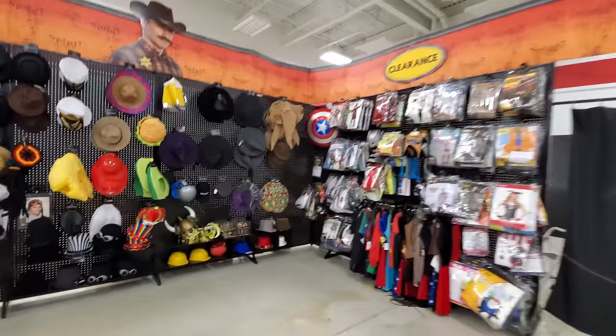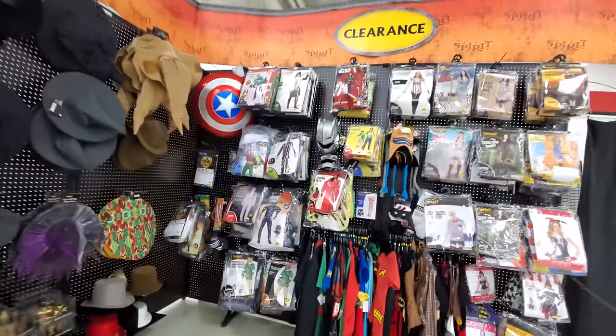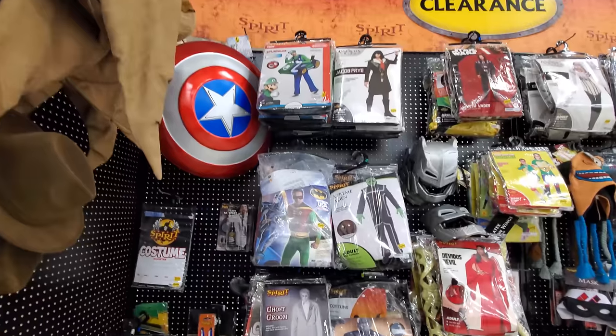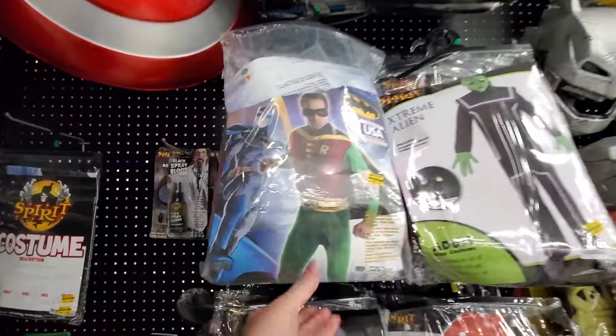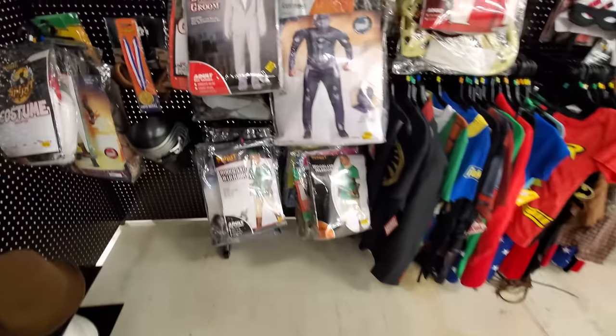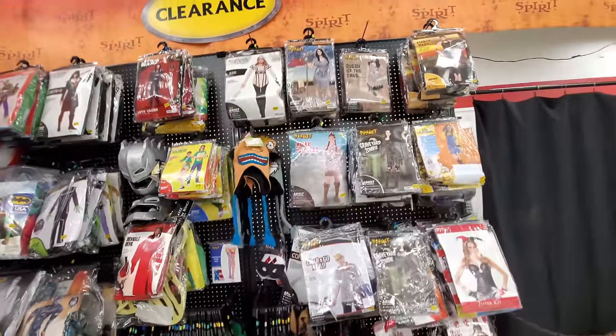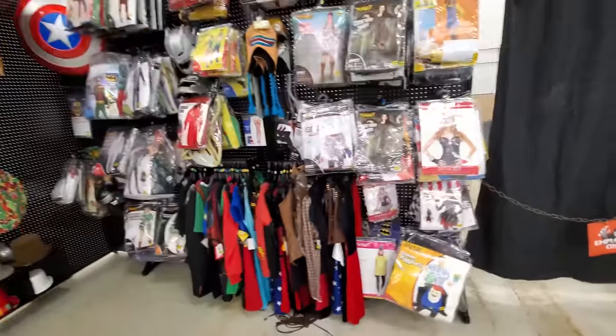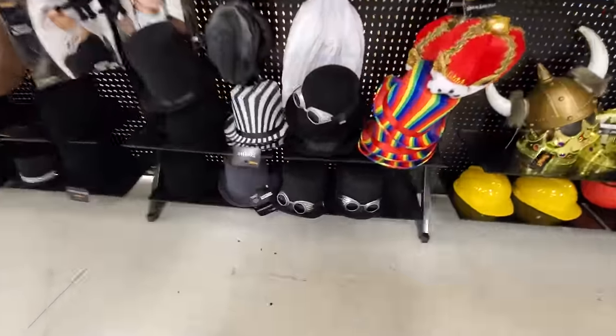Let's look at their clearance section - this is the third store I've seen a clearance section in. There's a Robin costume. Not really anything else interesting.